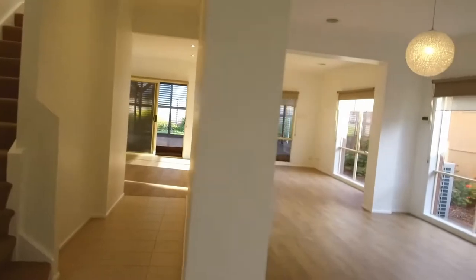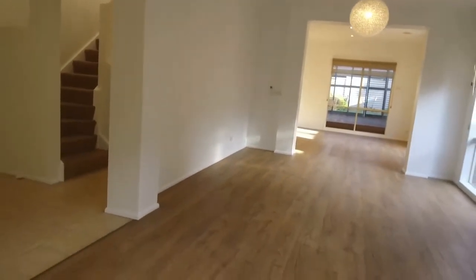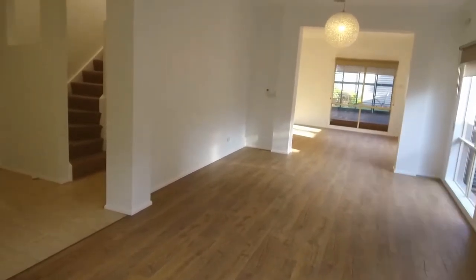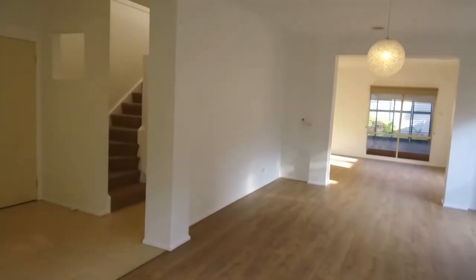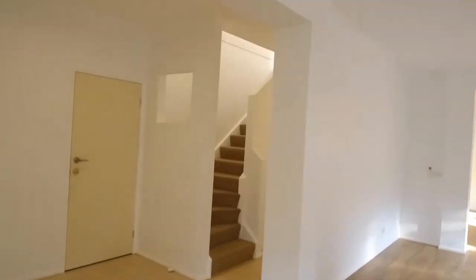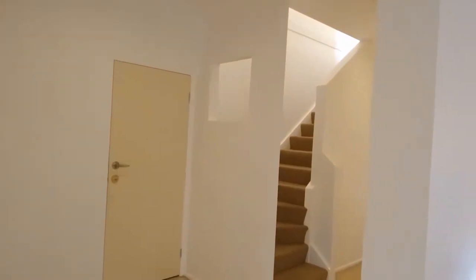Before we continue going through this property, I wanted to point out the layout. I'm standing in the huge living area, with the separate meals area straight ahead. Over to the left, we've got the kitchen leading towards a huge under-cover decking. We've also got a separate laundry. Up on level one, we've got four bedrooms, a central bathroom as well as a powder room. Just through this door over here, we've got access to the garage.